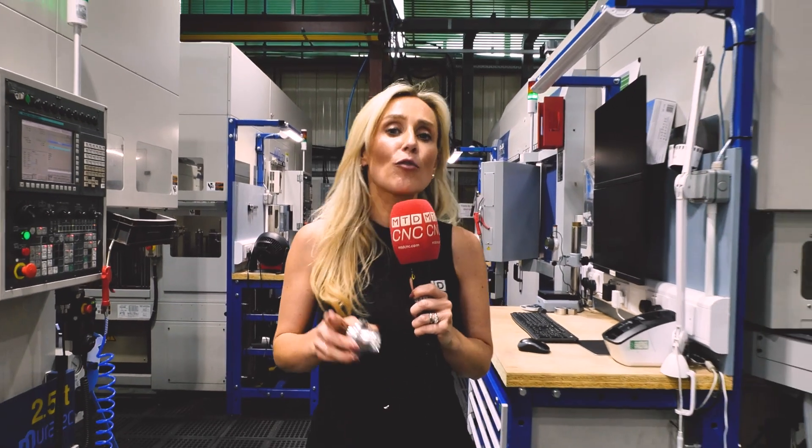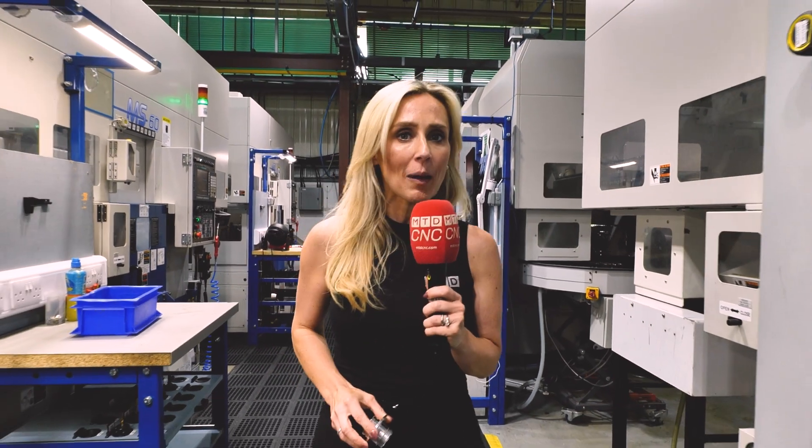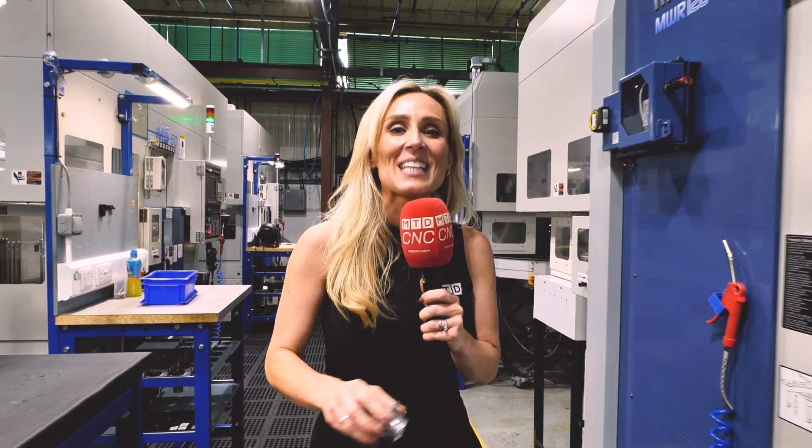As a supplier to some of the primes in the aerospace sector, this company prides itself on reliable machining. So next time you're on a flight somewhere, just think that one of the components that made that airplane was made right here at DP Engineering.